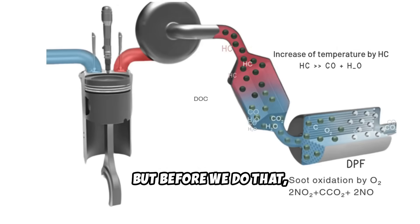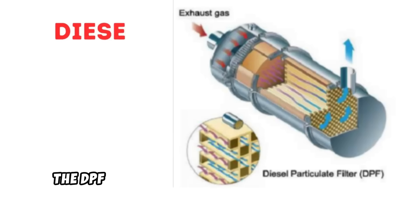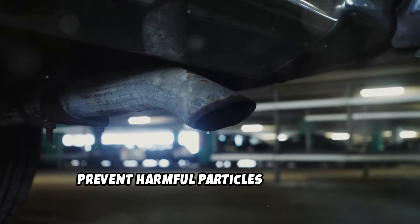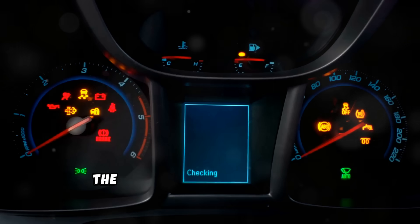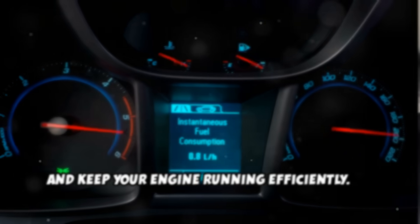Let's briefly explain what the DPF does and how the DPF Delete is performed. The DPF is short for Diesel Particulate Filter, which captures and stores exhaust soot to prevent harmful particles from being released into the atmosphere. Over time, the filter fills up and needs to go through regeneration to burn off the soot and keep your engine running efficiently.